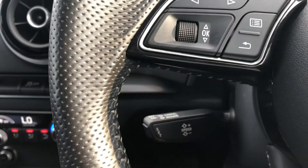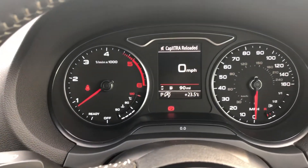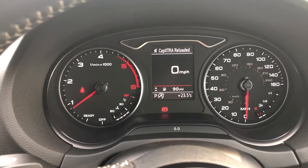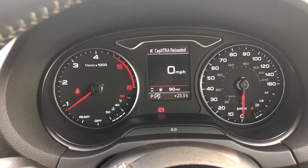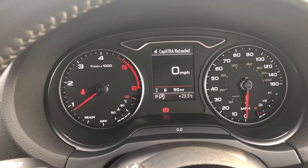Just behind the steering wheel, we have the controls for the cruise control, and finally onto the stylish and easy to read Audi instrument display. For more information, visit www.SammyLeesMotors.co.uk or give us a call anytime on 017683 53238.